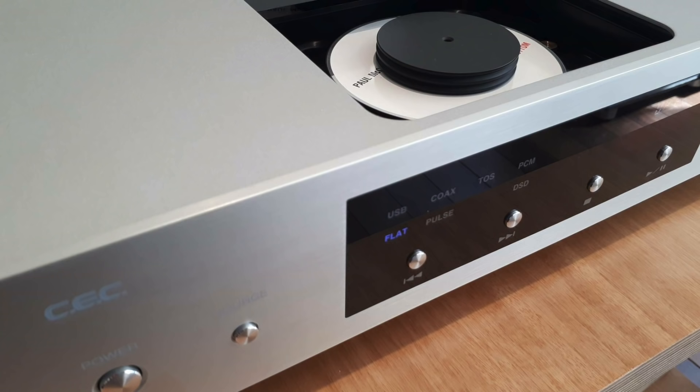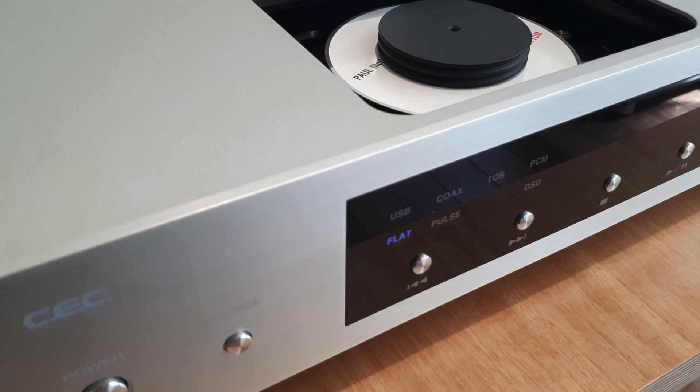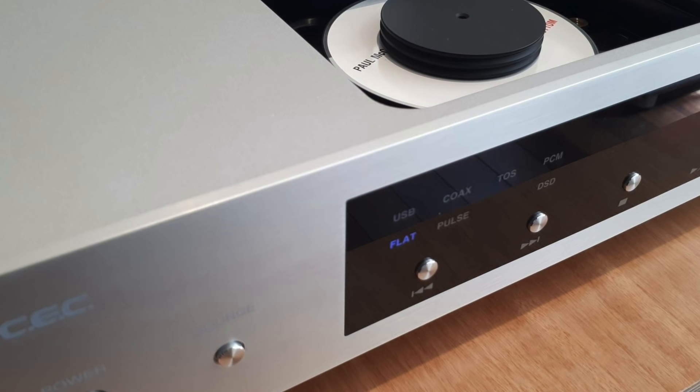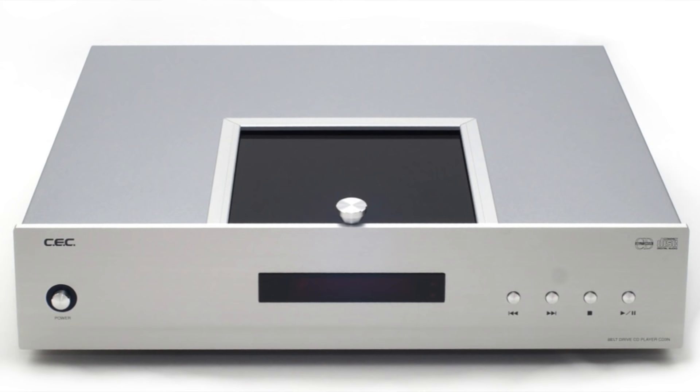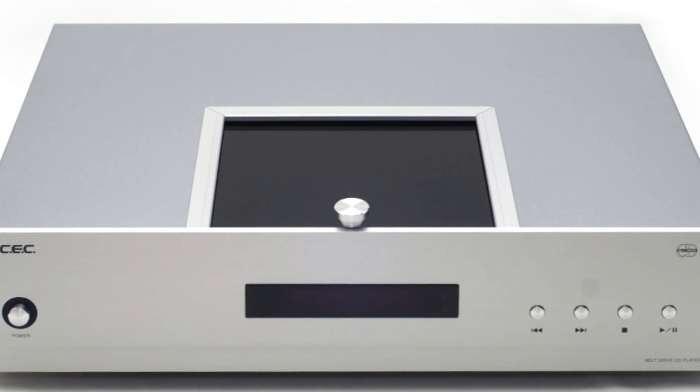And now the final trio, going from £2,000 to goodness knows where. At £2,600 we're looking at another transport — it's from a company called CEC and it's called the TL5. This is one I'm hearing good things about and I'm trying to call one in for a review. It's a Japanese-made CD transport that is bereft of bells and whistles — it does just one job, playing CDs. It even has a top-loading lid to remove any vibration from a drawer mechanism, and it supports a balanced connection.